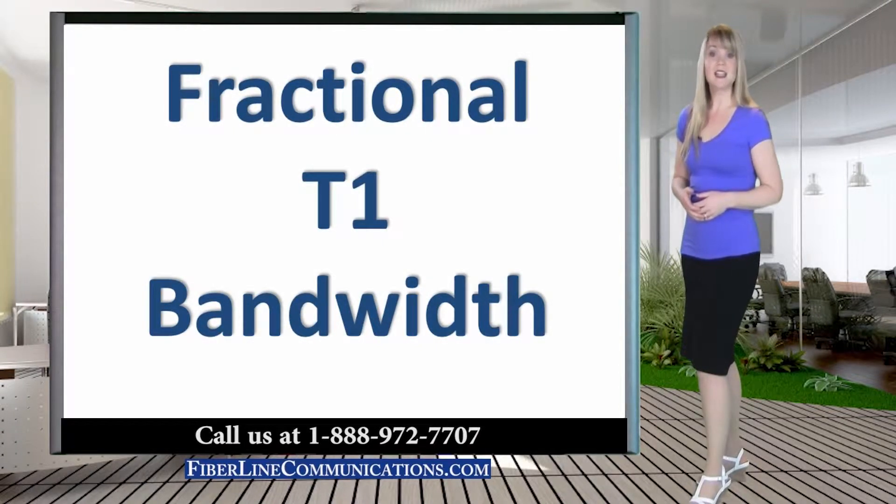Fractional T1 is the combination of one or more of the 24 channels, 64 kbps each, which make up a full T1 line.